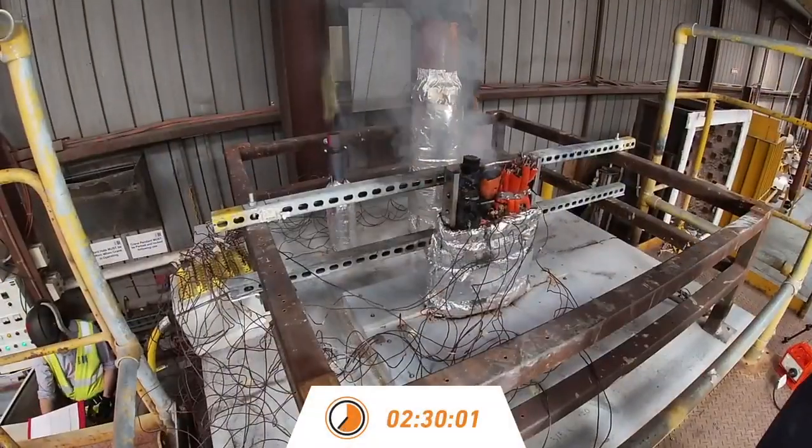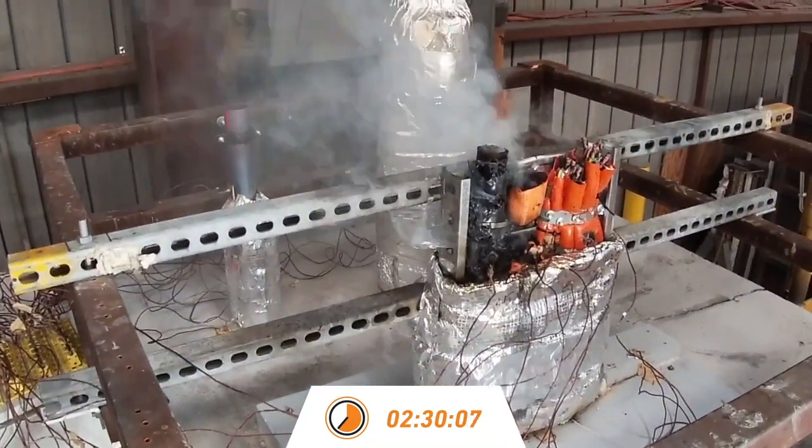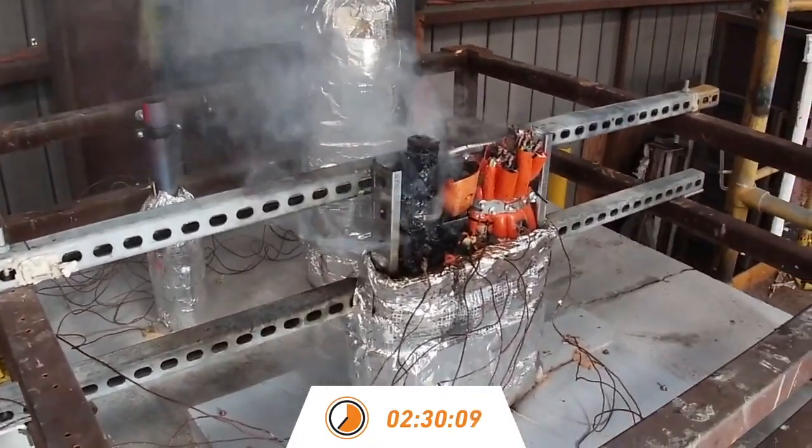Visible signs of the sheer heat of the furnace are visible at 2 hours 30 minutes, as the copper pipe reaches melting point, emitting hot gases from inside the furnace chamber.